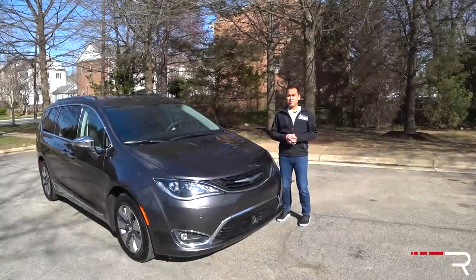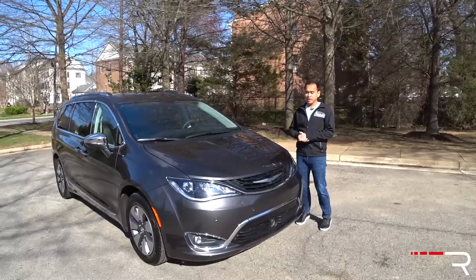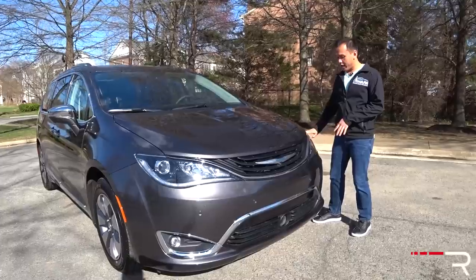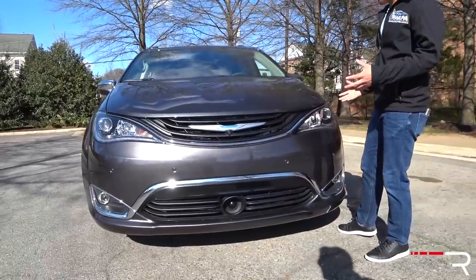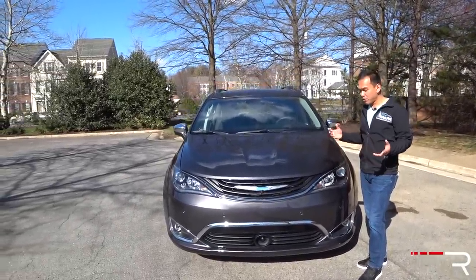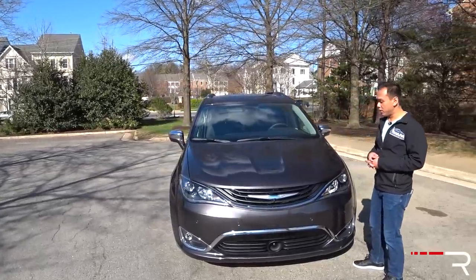When it comes to styling, minivans aren't really known for offering the sleekest design. The Pacifica takes the front end we've seen on the discontinued Chrysler 200 — the corporate LED running lights, the grille with the chrome bar, and the split-wing emblem that Chrysler has right now. Overall the look just looks like a bigger version of the 200. I particularly don't think it's super handsome, but again style isn't really the biggest thing when it comes to a minivan.